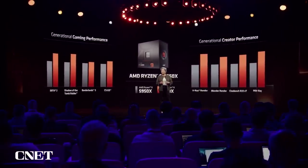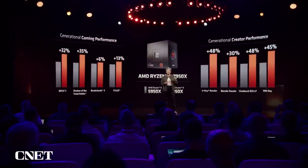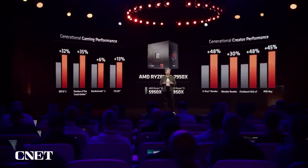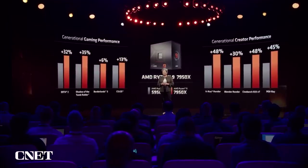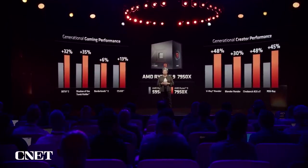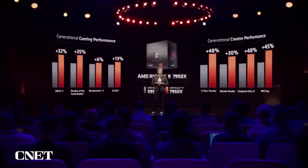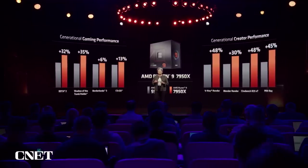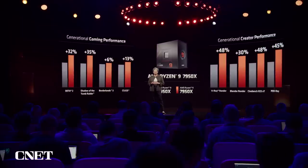Let's take a look at some of the performance. In 1080p gaming compared to the 5950X, the 7950X delivers, on average, 15% more performance across a range of popular games, and that comes from the single-threaded performance increases. For creators, the combination of our Zen 4 core and our AM5 platform delivers, on average, more than 40% more performance compared to the 5950X.